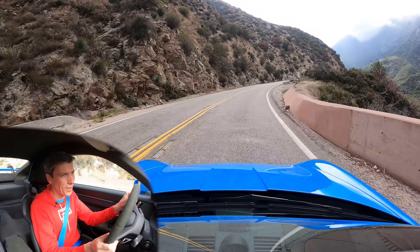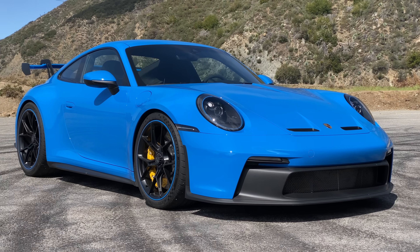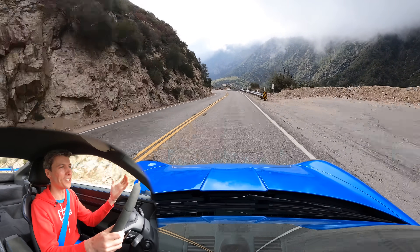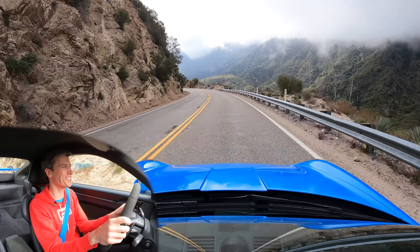Hello everyone and welcome. We are sitting inside of the new Porsche 911 GT3. We've got dry weather, we've got a nice road, so today is a good day.